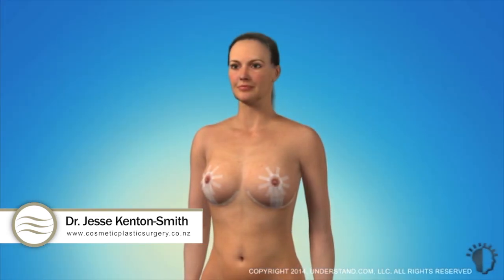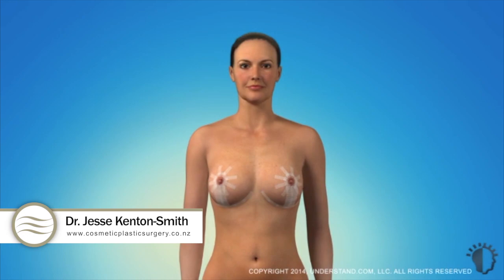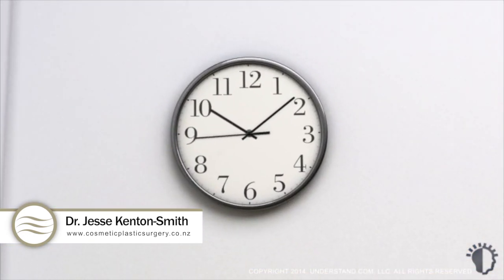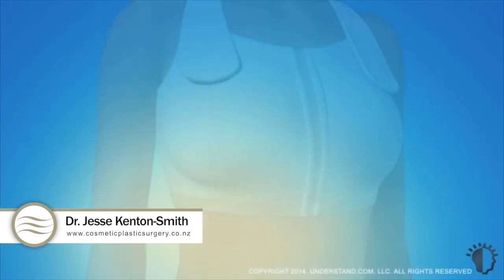Breast lift procedures are typically done in outpatient surgery facilities, meaning you should be ready to go home the same day, usually within one to two hours following surgery.